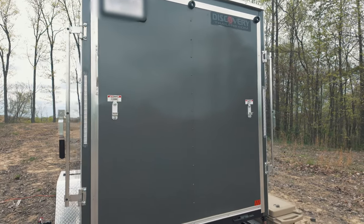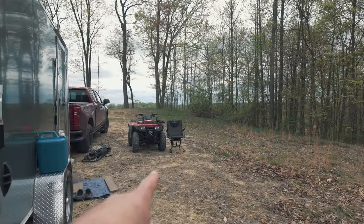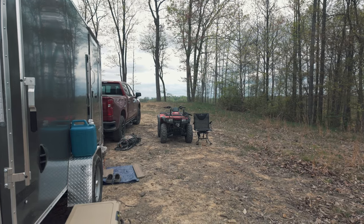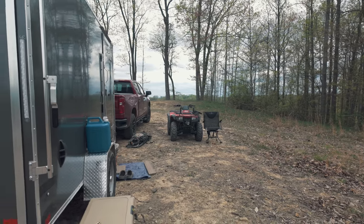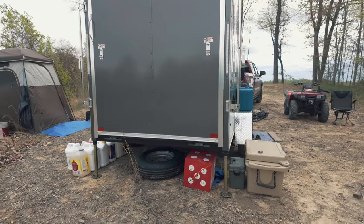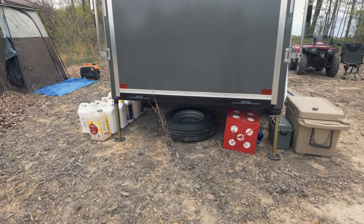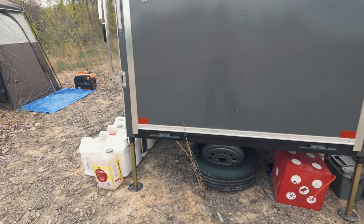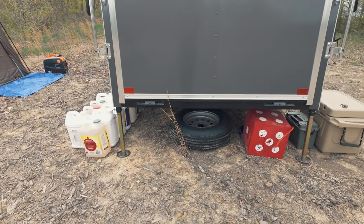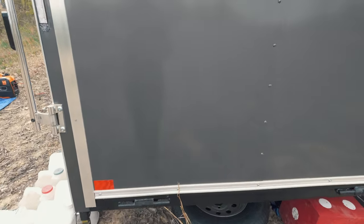My last trailer had barn doors — I liked barn doors, but I decided to go with a ramp this time. We'll see about that. For loading an ATV, I just have a 2003 Honda Rancher 4x4 — I've had it for years. I love it because it's not overly big; I can throw it in the bed of my truck, but it definitely goes in here and doesn't take up a ton of room. They also threw in stabilizer jacks on the back that drop down, which is a pretty cool feature. I also picked up a spare tire before making this trip.